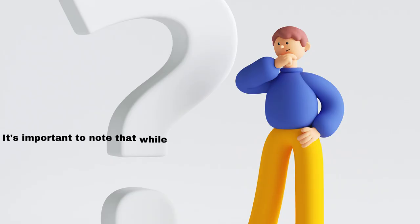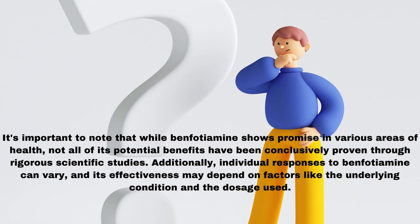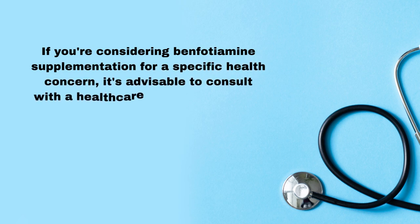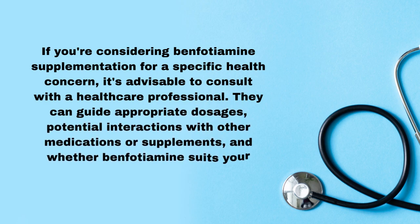It's important to note that while benfotiamine shows promise in various areas of health, not all of its potential benefits have been conclusively proven through rigorous scientific studies. Individual responses to benfotiamine can vary, and its effectiveness may depend on factors like the underlying condition and the dosage used. If you're considering benfotiamine supplementation for a specific health concern, it's advisable to consult with a healthcare professional. They can guide appropriate dosages, potential interactions with other medications or supplements, and whether benfotiamine suits your health needs.